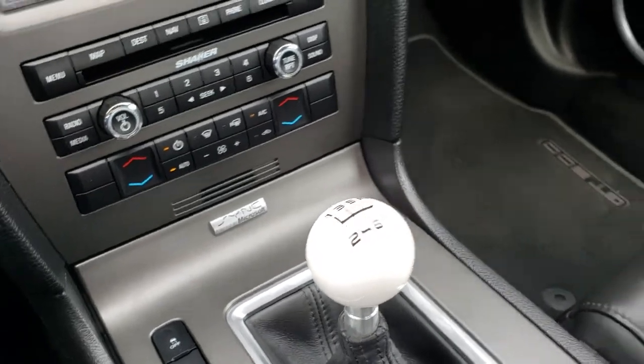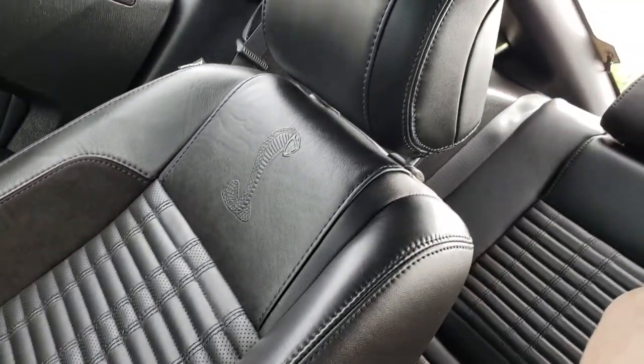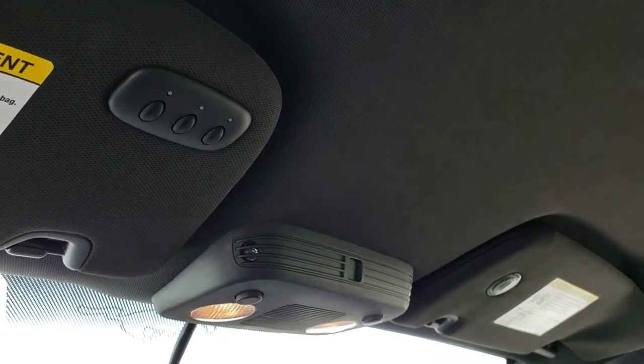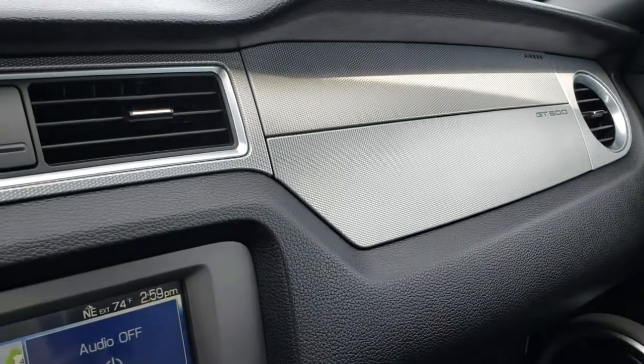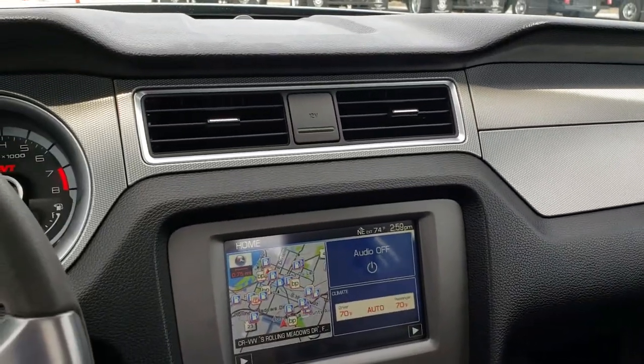It has a 6-speed manual transmission of course. Passenger seat is very clean as well — no rips or tears. The headliner is in excellent shape. It does have the HomeLink buttons for your garage doors, security systems, and lighting systems. The dash is in excellent shape.